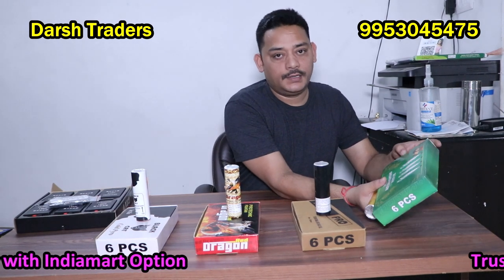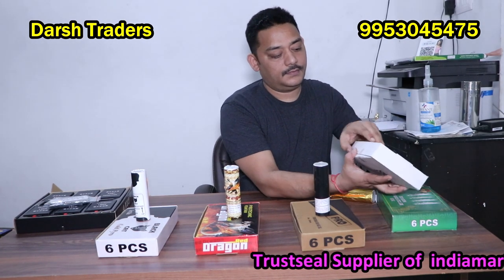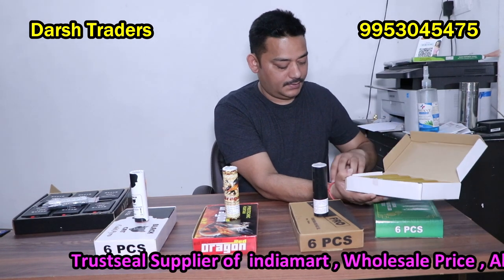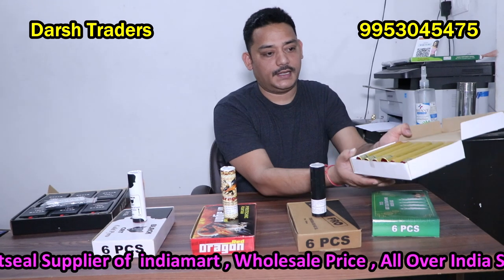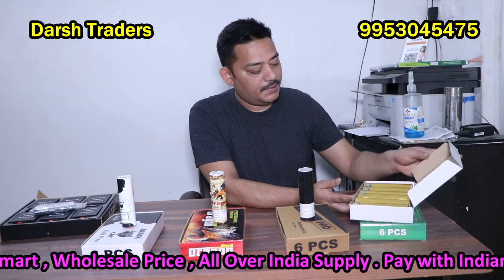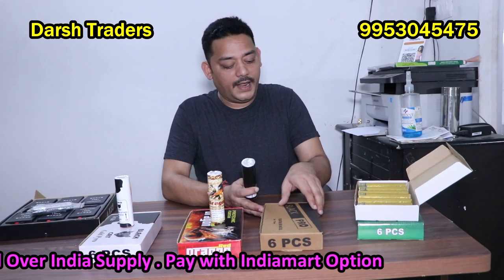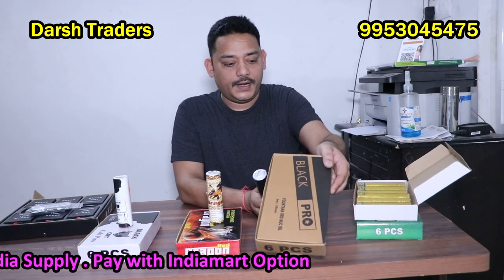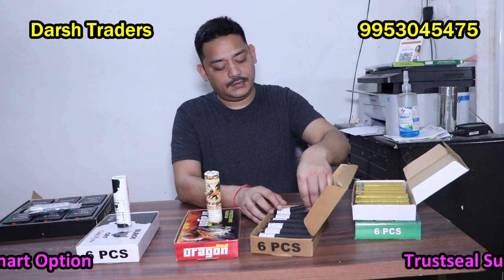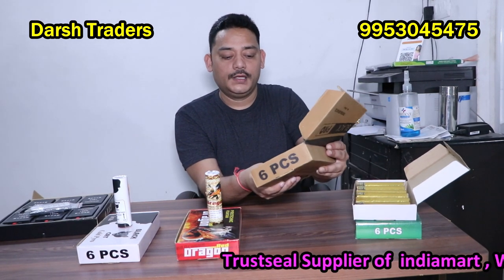This is a double box pack. This is the best set. This size pack has 3.0 meters. This pack also has 6 pieces. The timing is also 3.30 seconds.